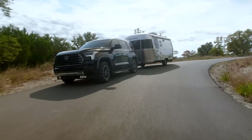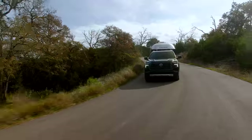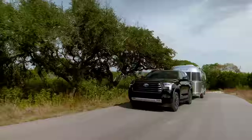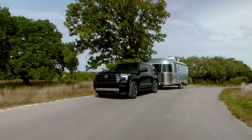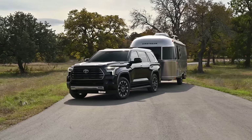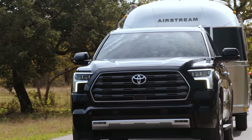Where are you going to take your Sequoia? Remember, this has 437 horsepower and 583 pound-feet of torque with incredible low-end torque. I've driven the Platinum, Capstone, 1794, and TRD Pro — low-end, whether you're in the woods or on the highway, it gets you going so fast. My 0-60 without pulling anything was around six and a half seconds. It's so quick versus the Sequoia we remember. Really impressive stuff.